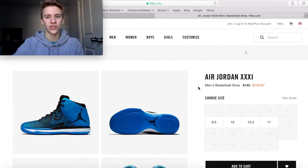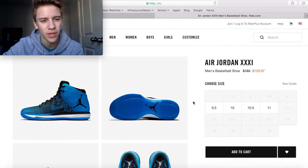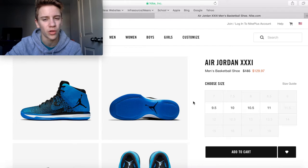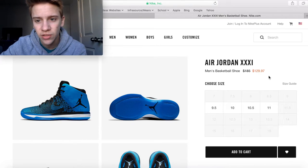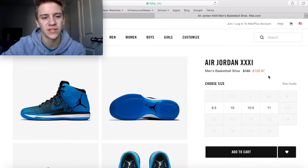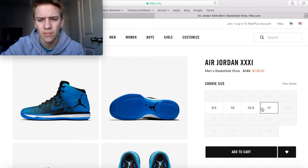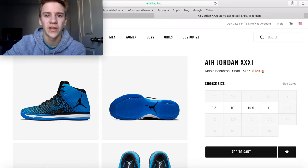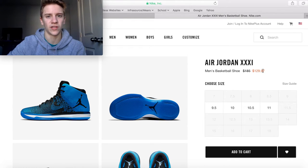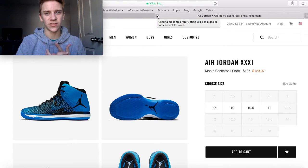Last but not least, the Air Jordan 31 in what I think is called the 'Game Royal' colorway — black and blue — at $130 from a $185 retail price. These aren't the newest generation but they're still good basketball shoes. They only have them in a couple sizes, so it's a pretty good price if you're trying to pick up one of the newer Jordans as opposed to the retros.